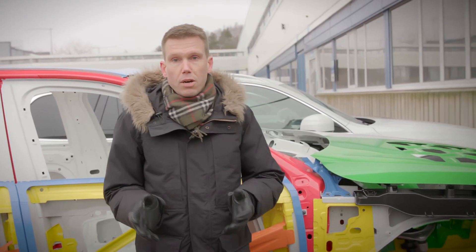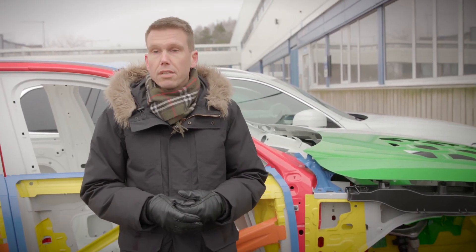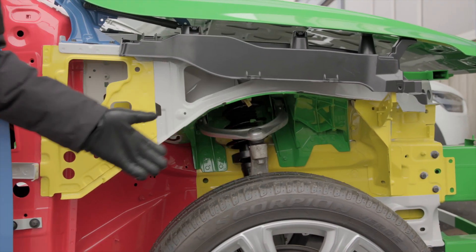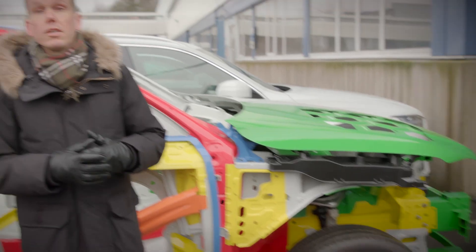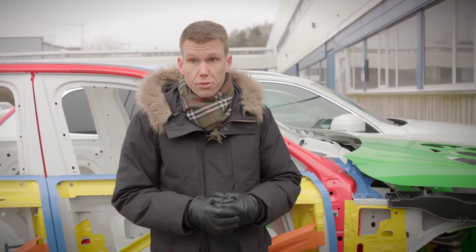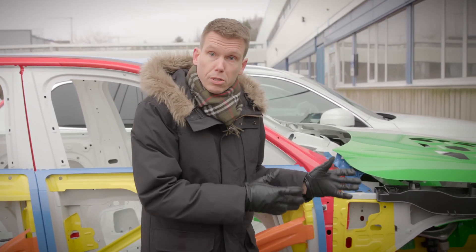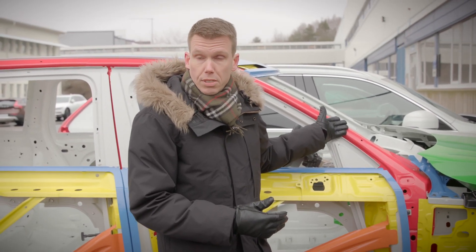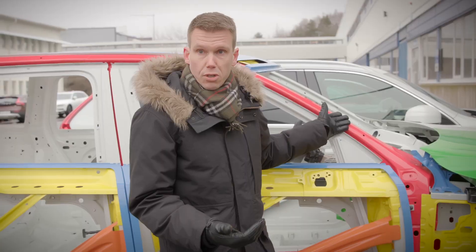Another example of how we use ultra-high strength steel is in the front portion of the car. We have the side members in the front, where we absorb energy in a frontal collision. We are able to absorb energy much thanks to a very robust passenger compartment, which acts as a back-up structure.